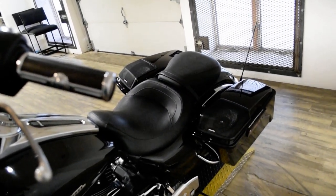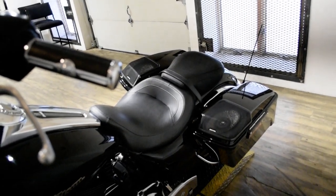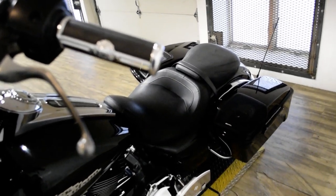This bike has been serviced and safety inspected and is ready for the road. It has a tinted windshield, ape hangers, speakers, a radio, highway bars, Screamin' Eagle intake, bag speakers, and an aftermarket exhaust.